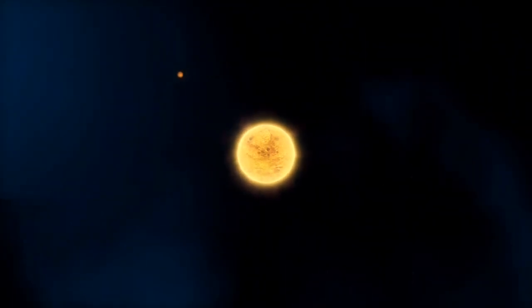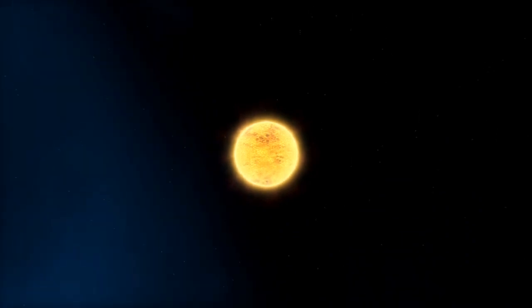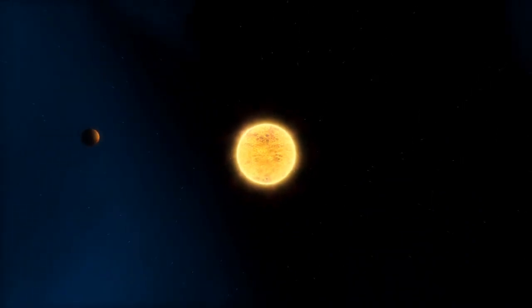Using the NASA ESA Hubble Space Telescope, astronomers have found the first clear evidence of high-altitude haze, or clouds, in the atmosphere of an extrasolar planet. This discovery reveals a deeper understanding of the class of giant planets that astronomers call hot Jupiters.